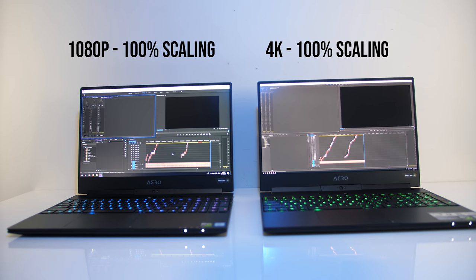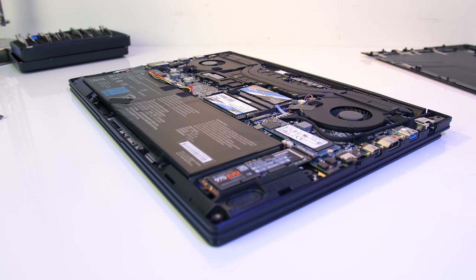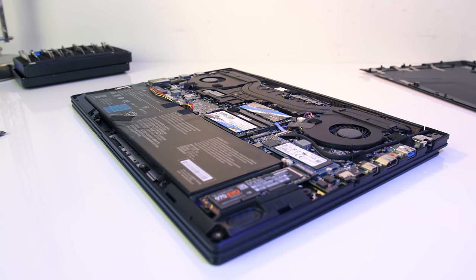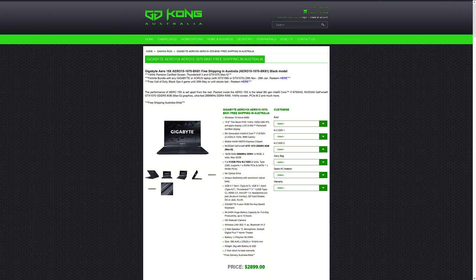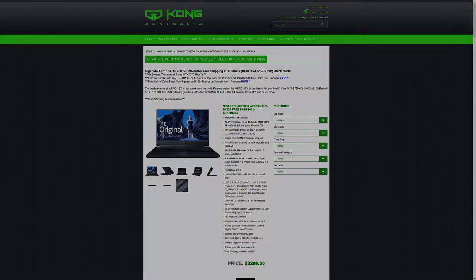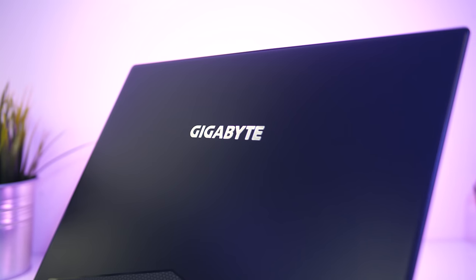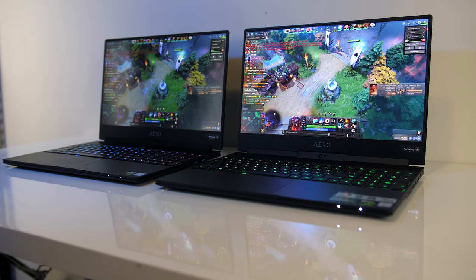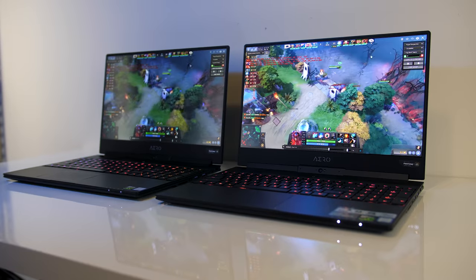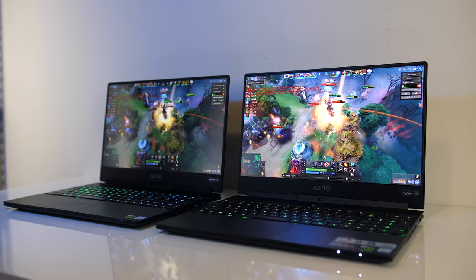So with all of that in mind, how much extra does the 4K Aero 15x cost compared to the 1080p version? Prices will change over time — you can check up-to-date pricing using the links in the description. At the time of recording, here in Australia there seems to be a $400 Australian dollar difference, or around $250 USD, so is this worth it considering it increases the total cost by over 10%? I think it really depends what you're doing — if you're using it for content creation, especially professionally, then yeah I think it's worthwhile, but you can still definitely get by without it. For gaming I don't think it's worth it, as in most games you won't get great performance, and at 15 inches 4K just doesn't help that much unless you're sitting quite close.